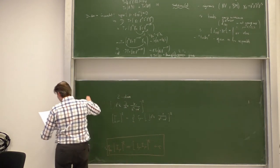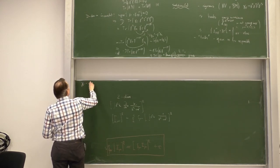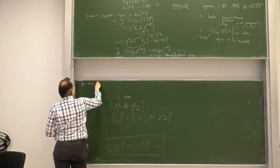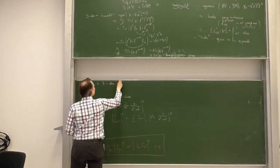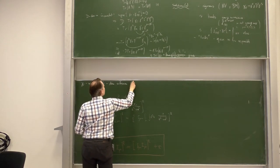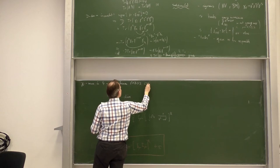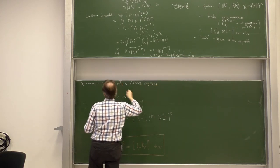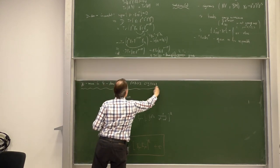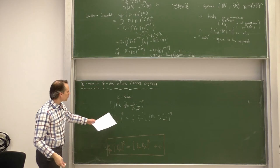The reference is a paper on the gamma-5 issue in four-dimensional schemes. It's very nicely written and contains this precise calculation — let's go through it.